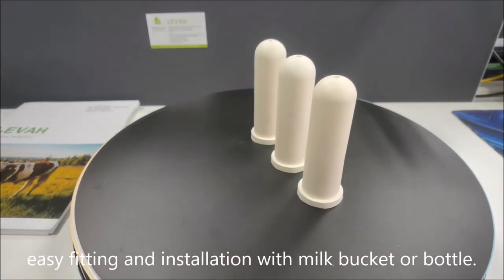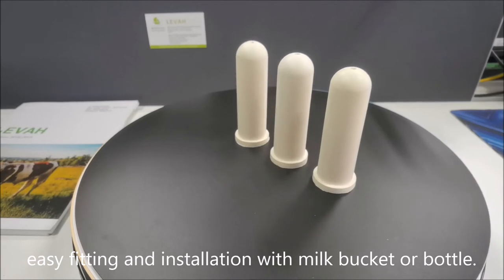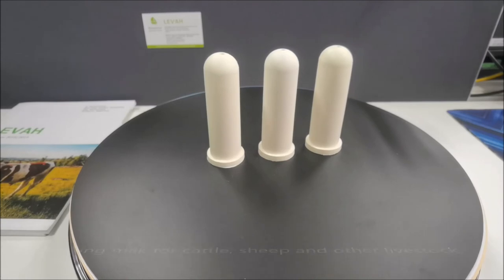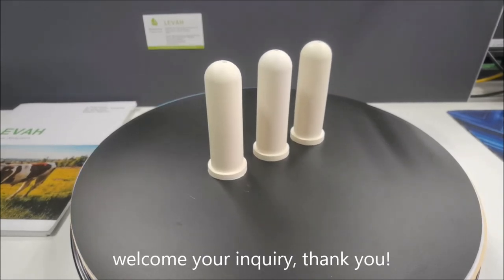Easy fitting and installation with milk bucket or bottle. For feeding milk for cattle, sheep, and other livestock. Welcome your inquiry, thank you.